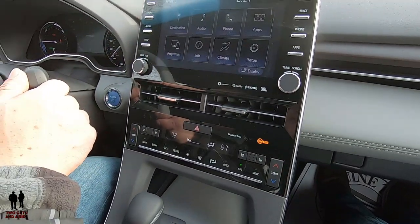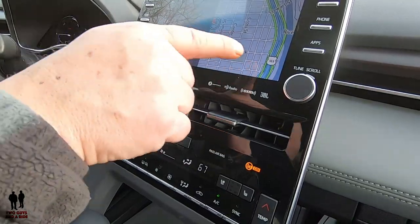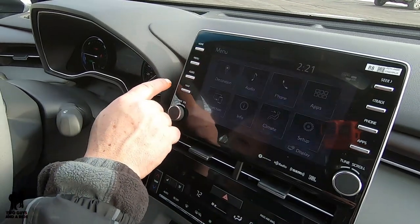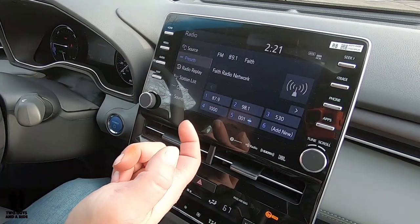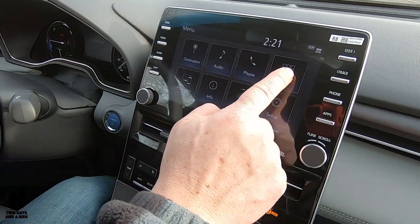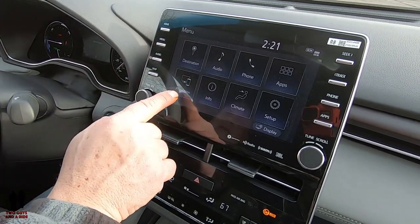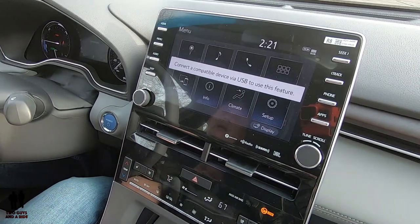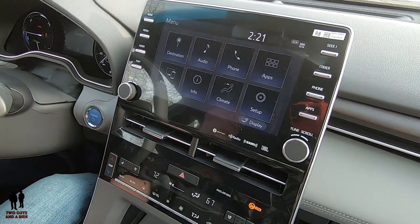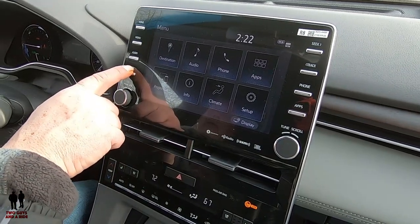Back in the menu, the navigation button lets you enter an address or you can do that through voice command. There's another audio button here — redundant from the physical one. Phone is there as well. Projection: if you connect your iPhone, Apple CarPlay pops up. Sorry, Android Auto users — there isn't one for you, but you can use Bluetooth and still stream everything through that.